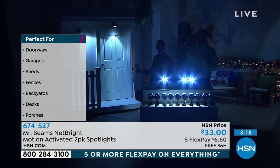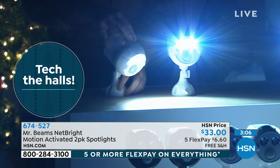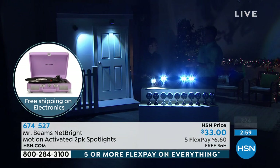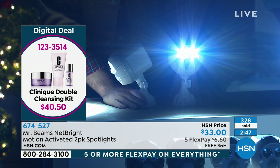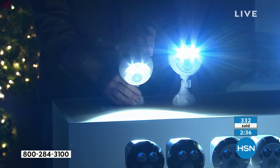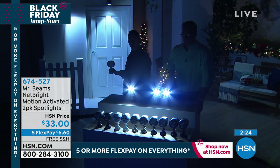The batteries last about a year of average use — they only use power when triggered. When somebody's in your yard, these kick on. Maybe you're just grabbing your recycle bin — you've got light. The simplicity of finally getting light where you want it is the biggest thing. Even if you have some existing light, maybe it's just not where you need it — the back porch, the garage, the attic, or a shed. With the Net Brights, when you walk outside your back door, your whole backyard lights up — not just one, but all of them, because they all communicate with each other.